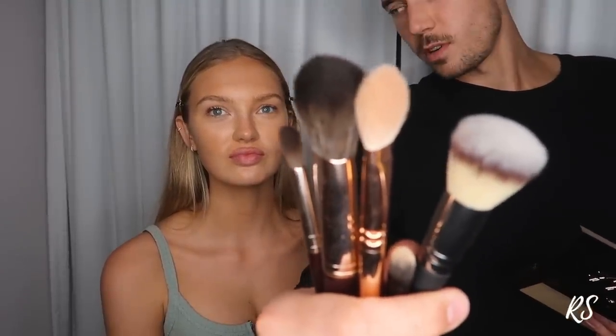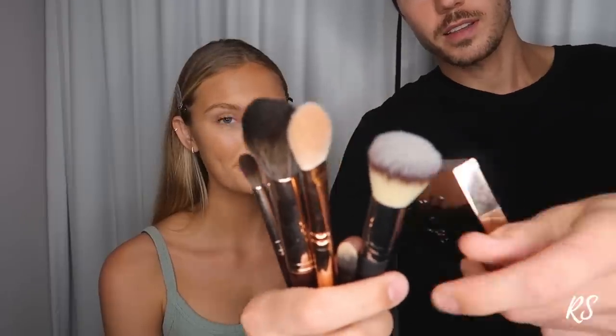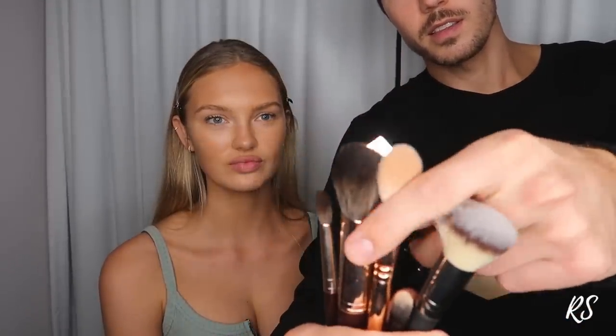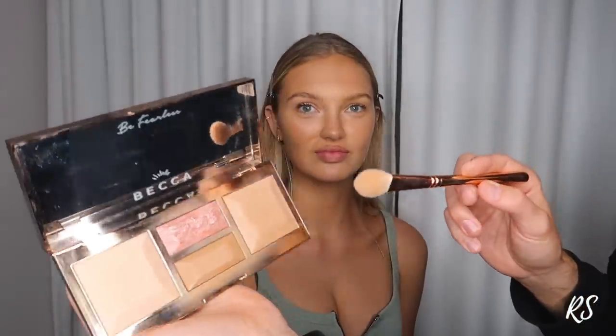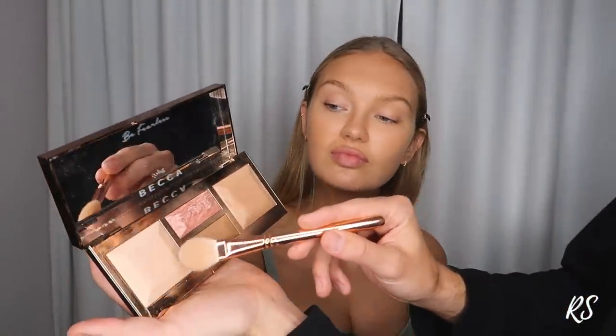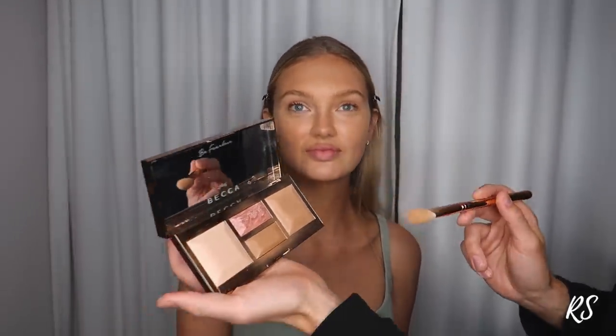Light to medium face palette — so I figure you can decide what part of your face you want to have more light and what part you want to have more dark. She has a couple of those brushes. We're gonna pick this one today. As you can see with Romeo's skin type, it will be beautiful to make some parts a little lighter here maybe, and then some parts a little darker — I'm gonna show you, don't worry.